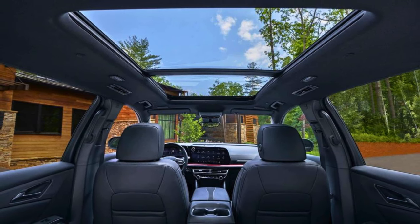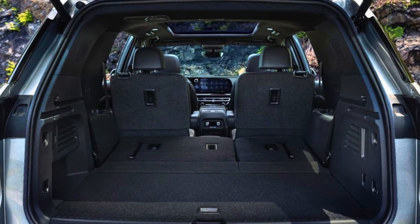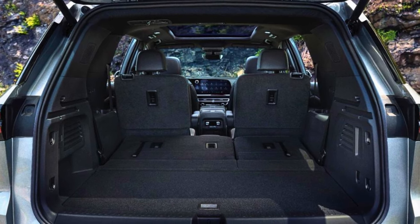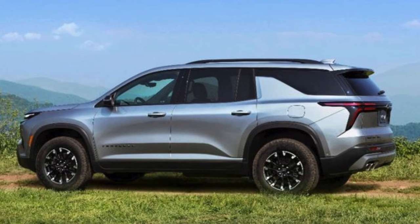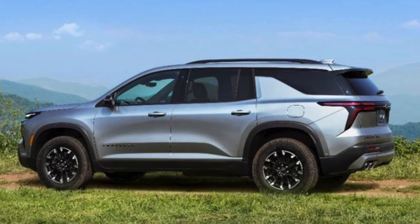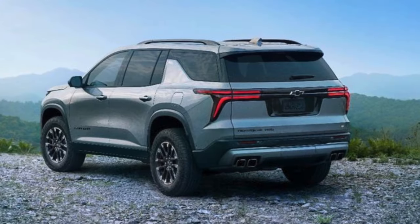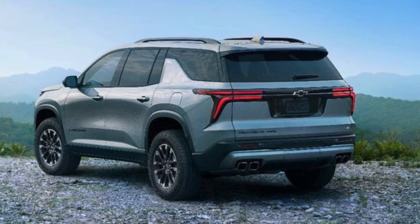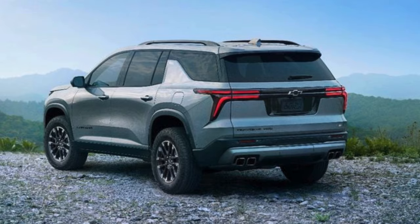Safety-wise, this bad boy's got it all — like bicycle collision mitigation, HD rear-vision camera, and even a hands-free lifting SmartSense liftgate. It even offers GM SuperCruise hands-free driving mode as an option, so you can sit back and relax while it does the driving. So if you're after an SUV that's as versatile as it is tech-savvy, the 2024 Traverse might just be your perfect match.